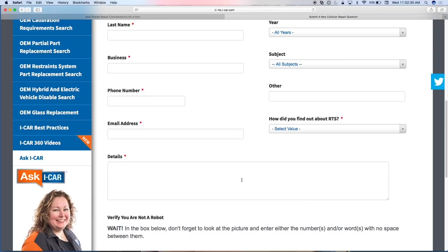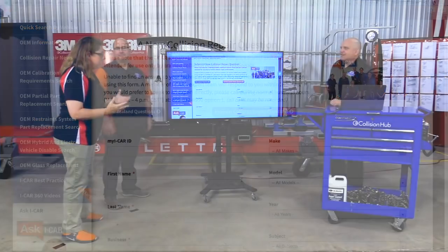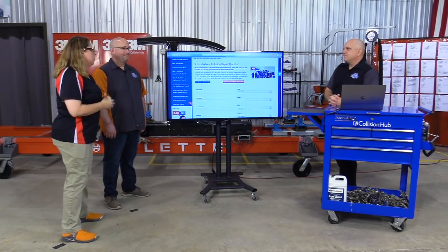Another thing: we are really trying to get Hyundai to release their collision repair information. They've got fantastic collision repair information available everywhere except North America. We've created a specific link for Hyundai collision repair questions so we can build a database and bring it to Hyundai and say: 'We need this information to complete safe, quality repairs on these vehicles.' Right now, if it's a structural component involving welding, I'm just totaling — I don't want to guess on a repair procedure or put a customer in jeopardy.